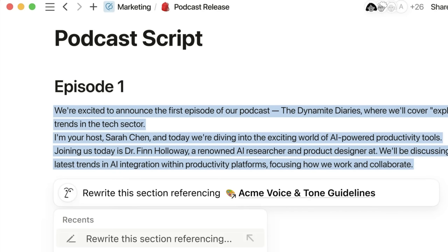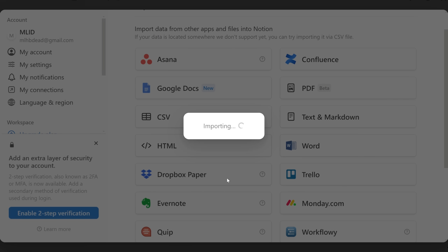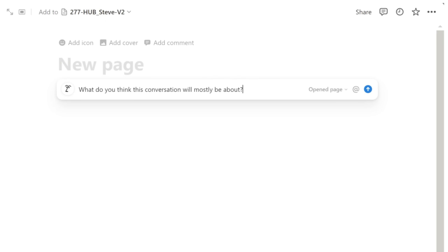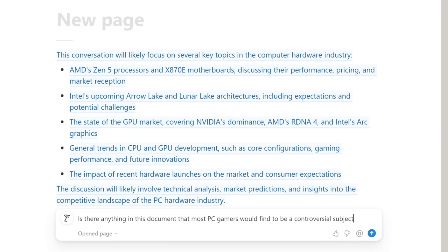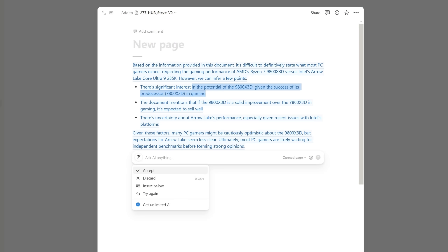You can use Notion AI to revise podcast scripts to be rewritten in a different voice, or have it act like a content prep buddy before recording. Before recording with Hardware Unboxed recently, I uploaded my Broken Silicon discussion document to Notion and started asking it questions. I asked what the conversation would mostly be about, and Notion AI correctly summarized the talking points. I also asked what topics were likely to be controversial — it warned me the Zen 5 launch was sure to make some people type in all caps.